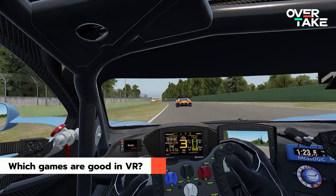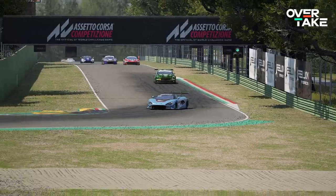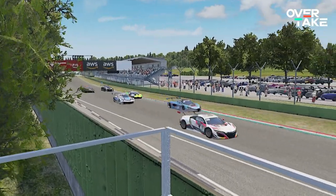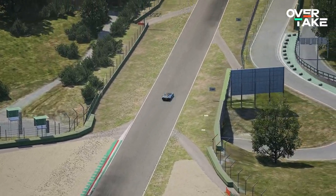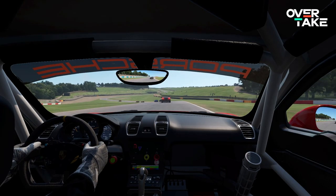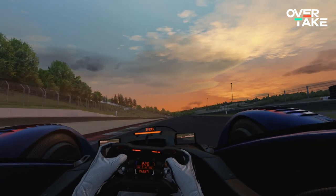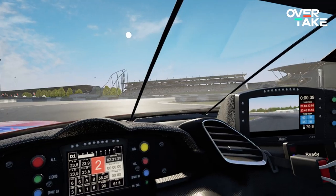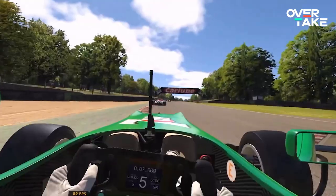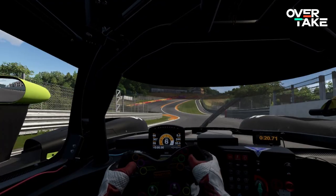Which games are even good in VR? A crucial question, to which the answer is many. As stated at the beginning of this video, VR and racing games match really well. Most of the newer titles support VR, and most of them are also quite well optimized for it. Some examples are Assetto Corsa, Assetto Corsa Competizione, iRacing, Automobilista 2, and Project Cars 2.